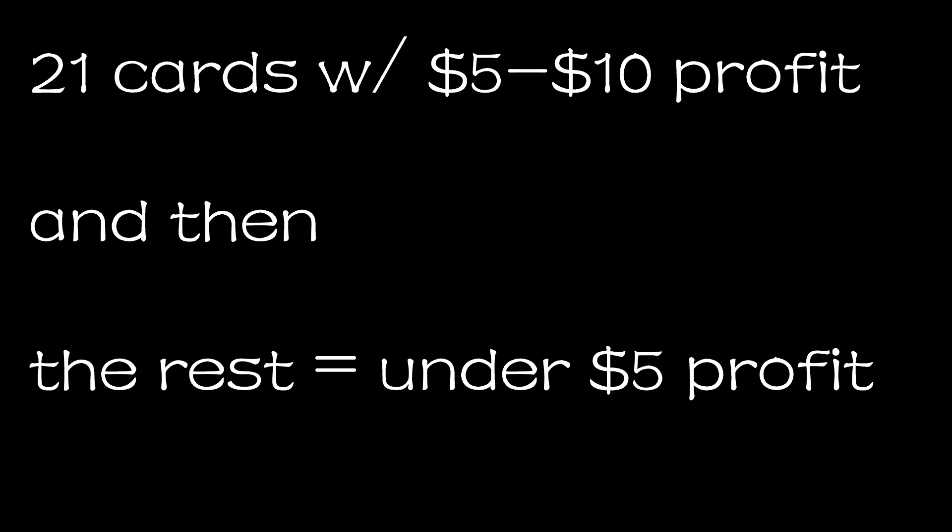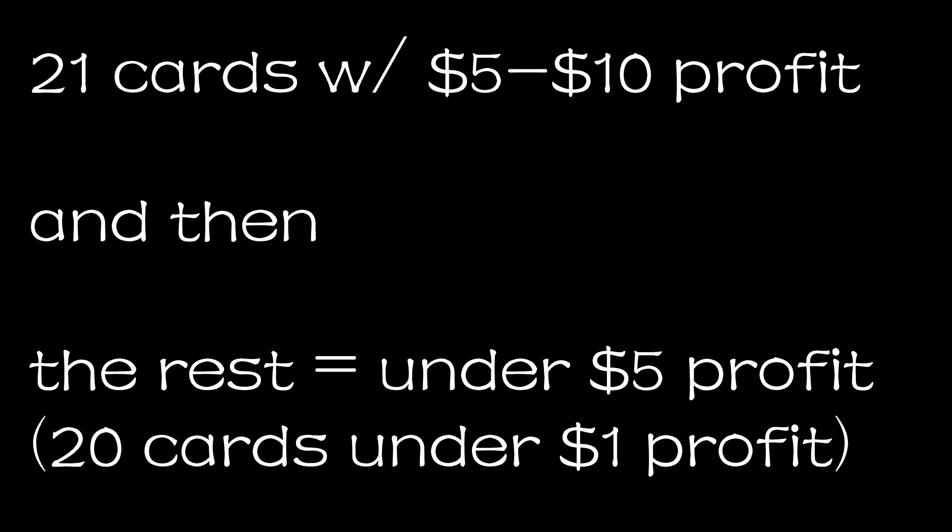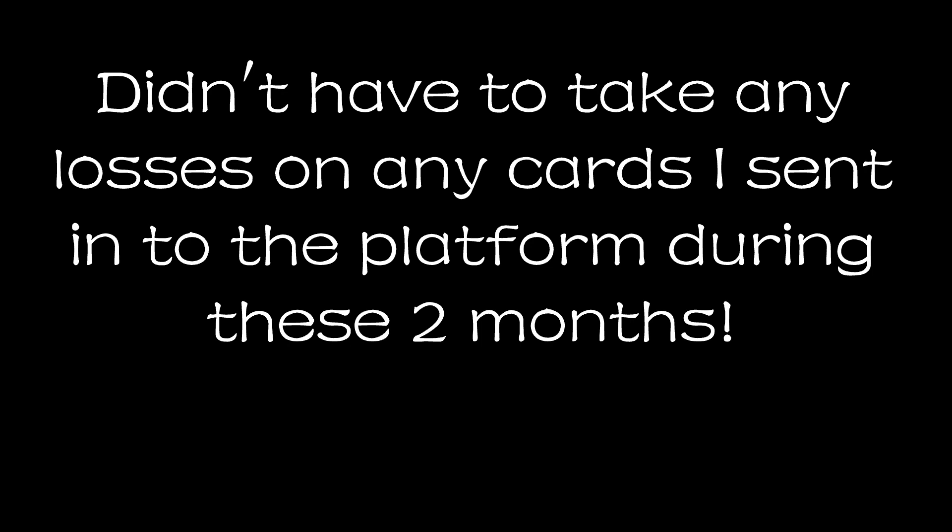After that, there was another 21 cards with a profit between $5 and $10, and then the rest had a profit under $5, including 20 cards where I had a profit under $1. Those very small profit-margin cards were very often ones I had bought as part of a lot — usually there's one or two cards I'm really aiming for, and any others I think I can get even a minuscule profit on, I'll go ahead and send into CommC. Luckily with the cards I sent in from off platform, I haven't yet had to take a loss on any of them, though there are plenty still sitting unsold and it's entirely possible I'll eventually have to take a loss on some — I just didn't need to for these two months.